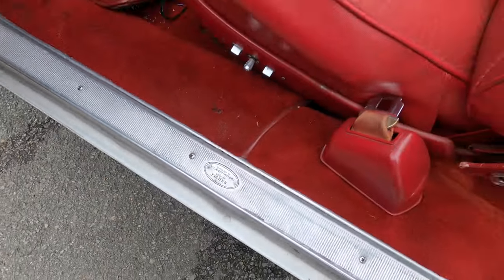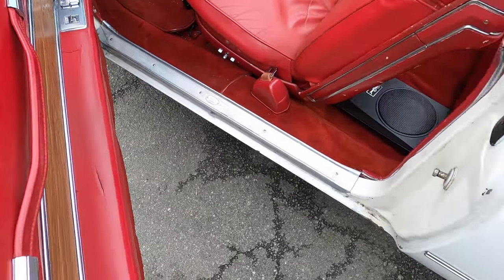Interior by Fleetwood. Body by Fischer. Hey y'all, welcome back to Doug's Cars.